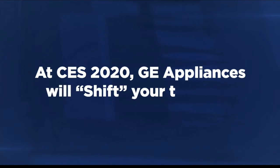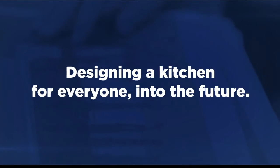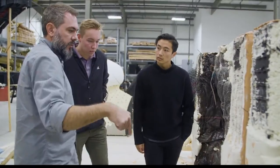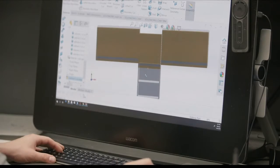This is the GE Appliance booth at CES 2020, and we've got several concept kitchens we're super excited to show the world. Our kitchen nicknamed 'Shift' is designed to be modular and customizable, adapting to a family's changing needs — because kitchens live around for 10, 15, 20 years and the needs of the family change over that time.